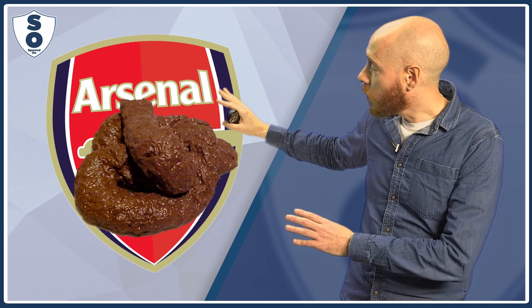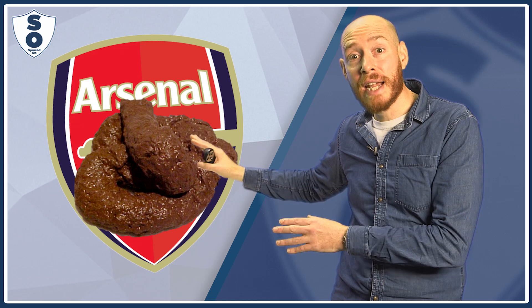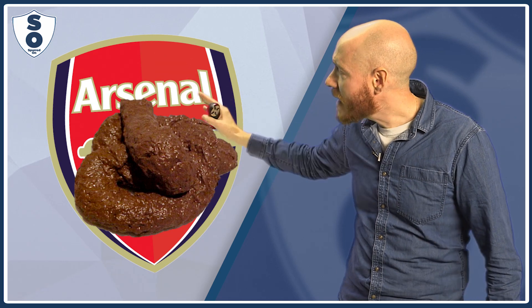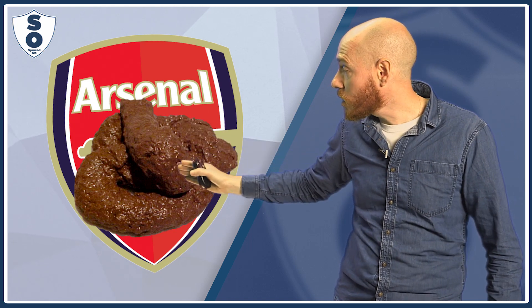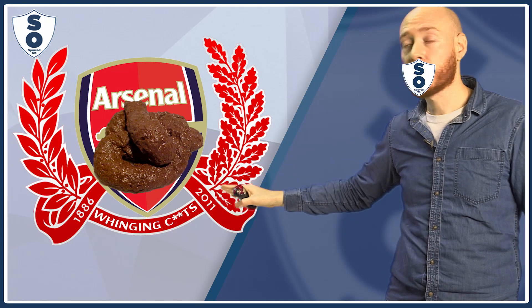As you can see, the Arsenal logo is a piece of s*** on a classic red background. It's a classic design, it's very striking, very memorable. The red really brings out the colour of the s***. And there, of course, beneath it is Arsenal's famous motto: whinging s***.